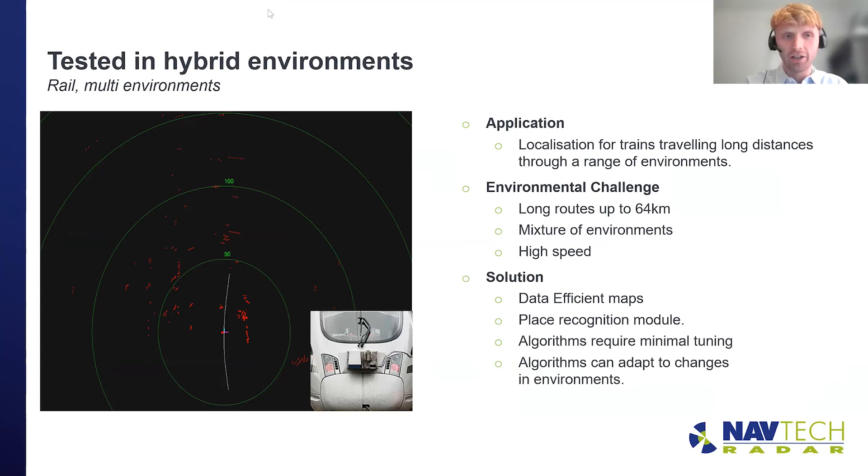The final environment is a hybrid environment — an accumulation of all the environments we've spoken about. These are larger sites with parts that are different from each other. A good example would be forestry, or trains moving through urban and then cross-country environments. Amir, how do we cope with the challenges of working in this environment?